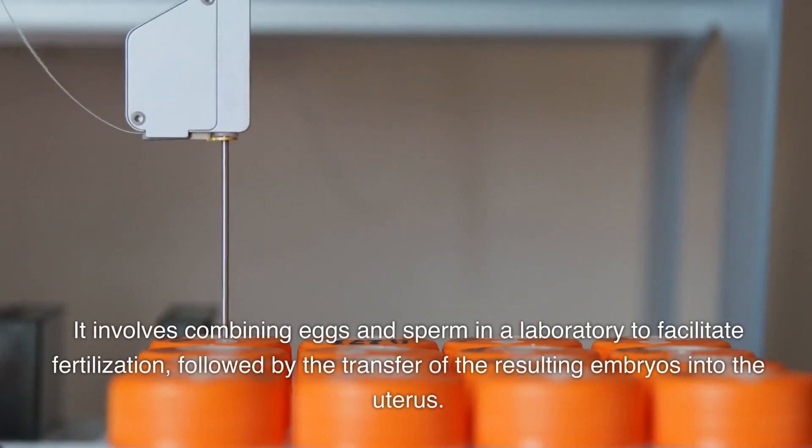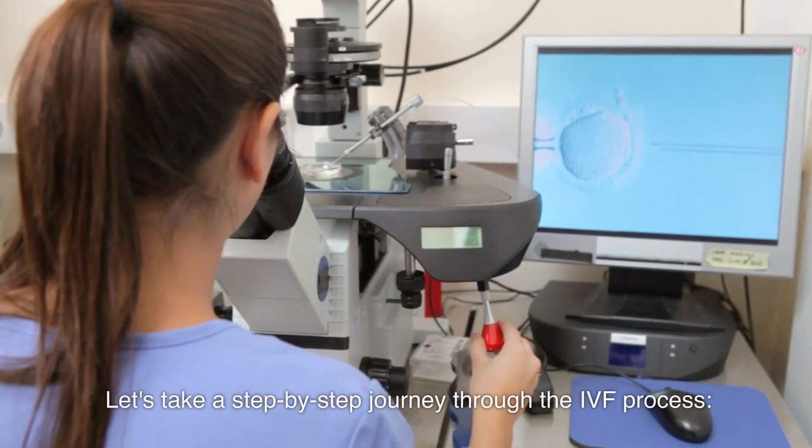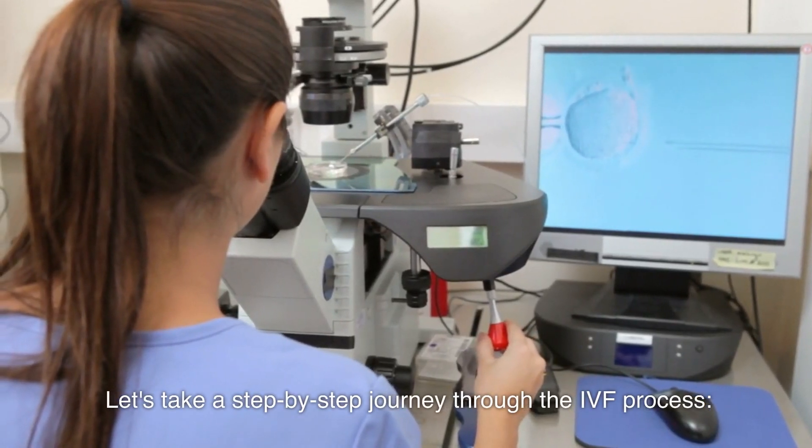It involves combining eggs and sperm in a laboratory to facilitate fertilization, followed by the transfer of the resulting embryos into the uterus. Let's take a step-by-step journey through the IVF process.